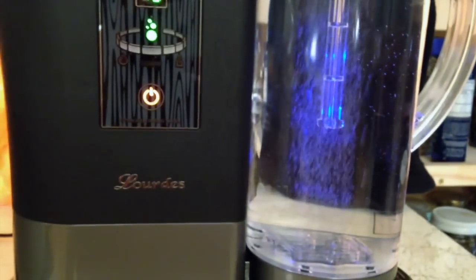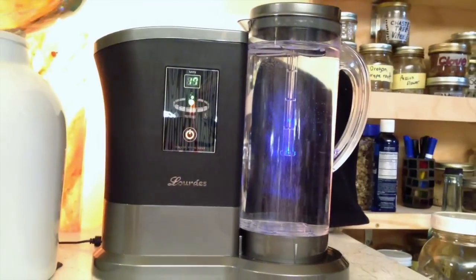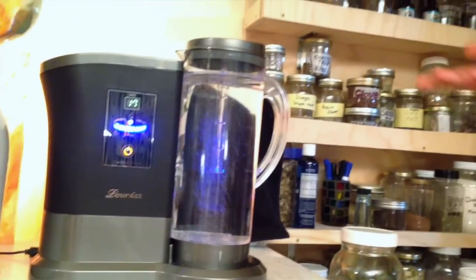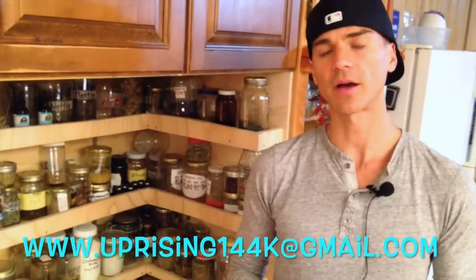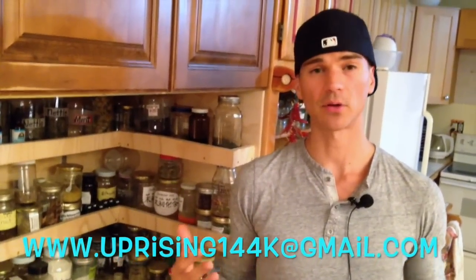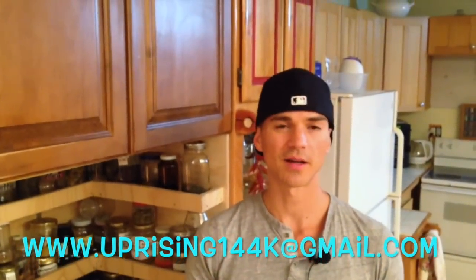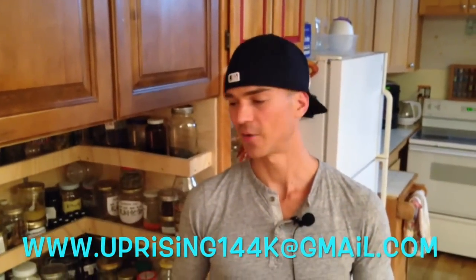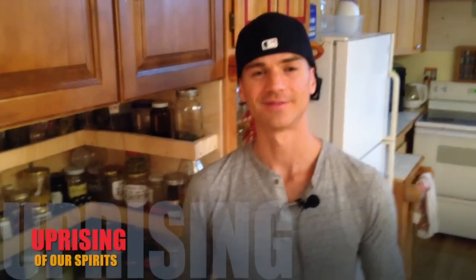If you guys have questions about hydrogen, about finding one of these machines, or finding the best price, you can always email me at uprising144k@gmail.com. If many of you ask the same question I might post a video answering it, or I'll respond by email. Thanks for joining us today and we hope to see you in the next video.